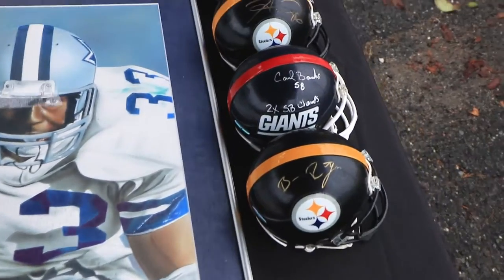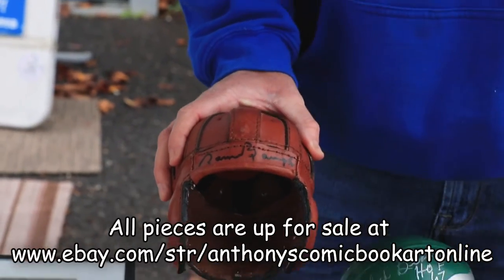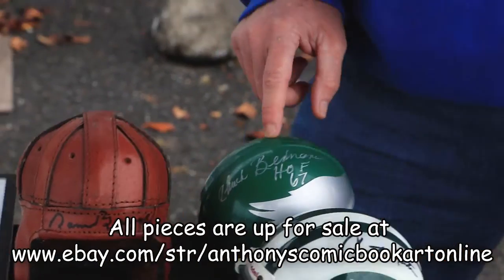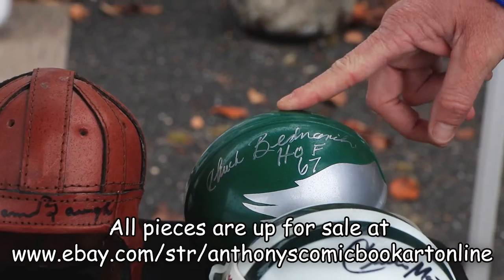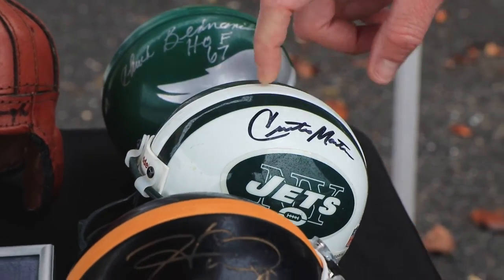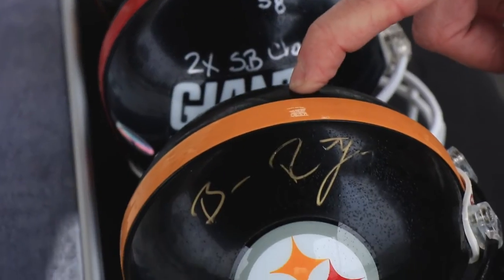This is the old-school Red Grange football helmet — his mini helmet from back in his playing days. Then we have a Chuck Fitnarek Hall of Fame '67 mini helmet, a Curtis Barton Steiner Serted Jets mini helmet, a Hines Ward mini helmet, a Paul Banks mini helmet, and a Big Ben mini helmet.